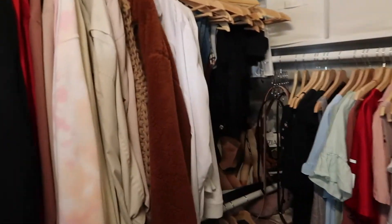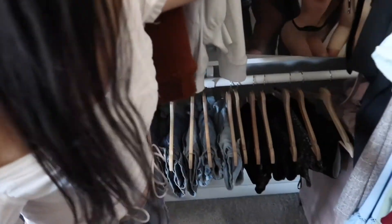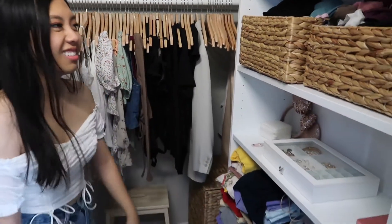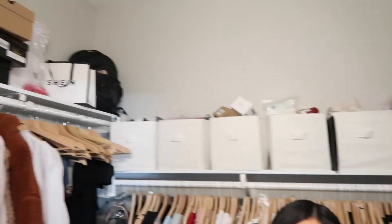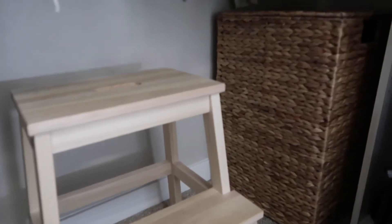And then right here we have my closet, which is not that clean yet, but I can give you a little glimpse. So I have it organized — I have all my jackets and sweaters up here, all my shorts down here, my long pants, and all my dresses. These are all my t-shirts. I have my baskets of stuff and storage up here too. I have a step stool because I can't reach the higher spots. And then right beside it I have my laundry basket.